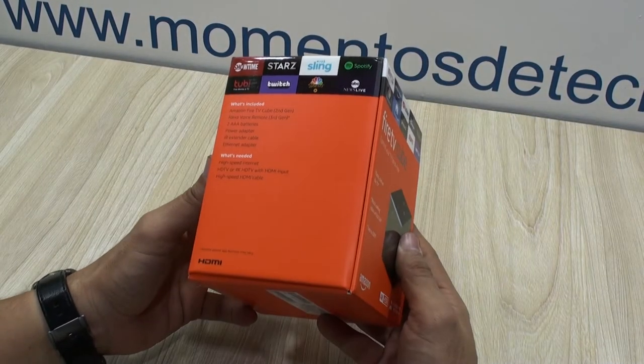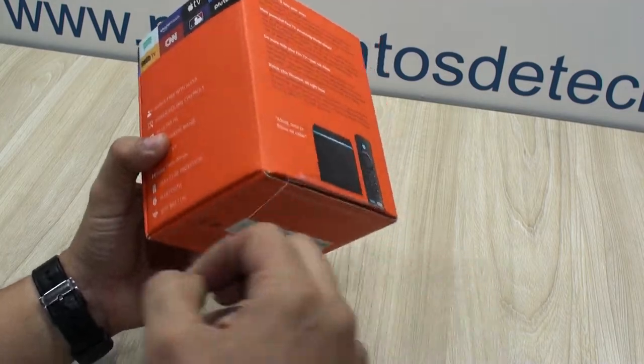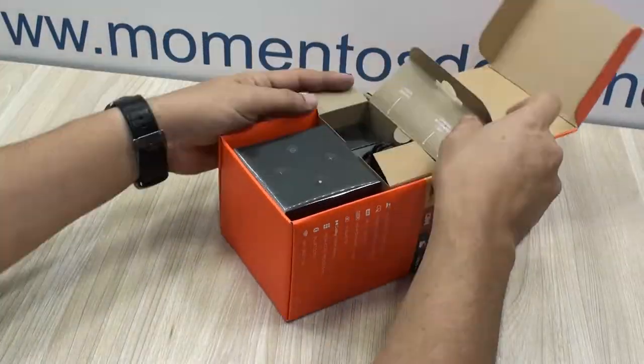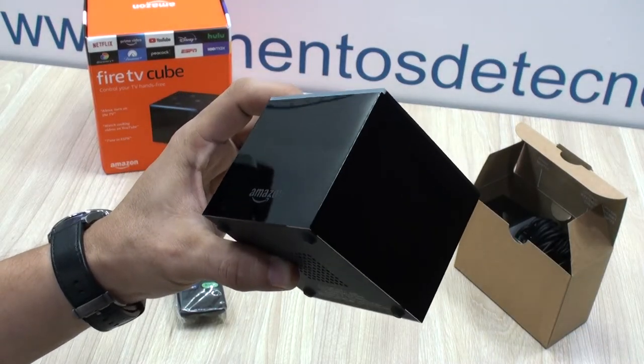Hello everyone, I'm Alan from Technology Moments and today we're going to share with you not only what you get in terms of hardware when you buy one of these great Amazon Fire TV devices, but also what you get in terms of usability and interactivity of this awesome little device.